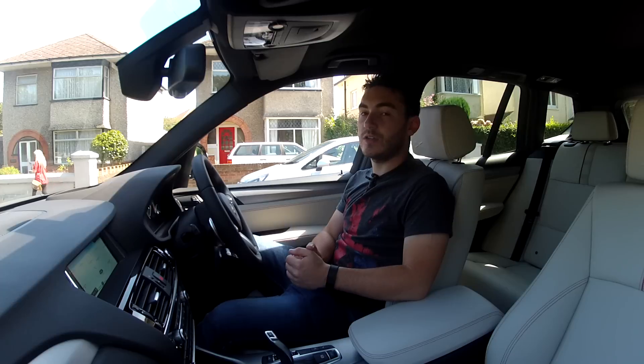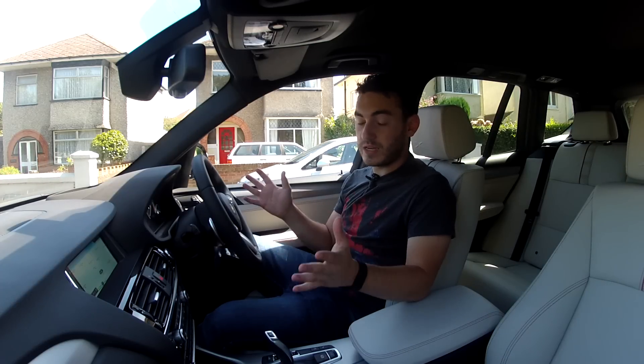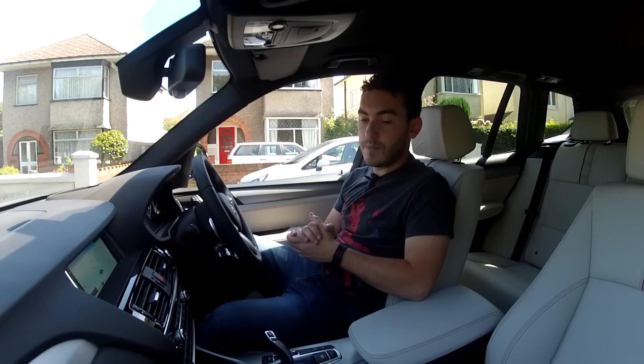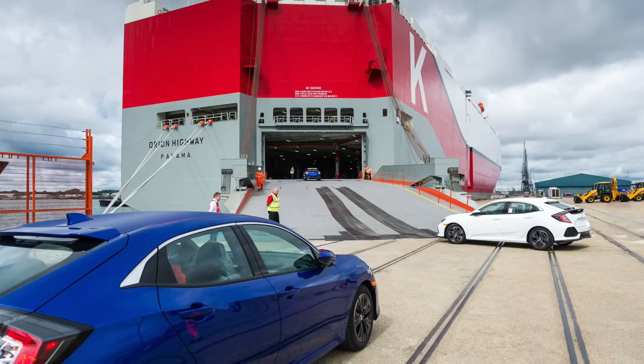The hatchback will be coming to America to join the Civic range. It's built in Swindon in the UK — a massive production plant — and every single car that finds its way around the world will be built there. The first boat has left Southampton in the UK, bound for America, and the car officially goes on sale this fall.